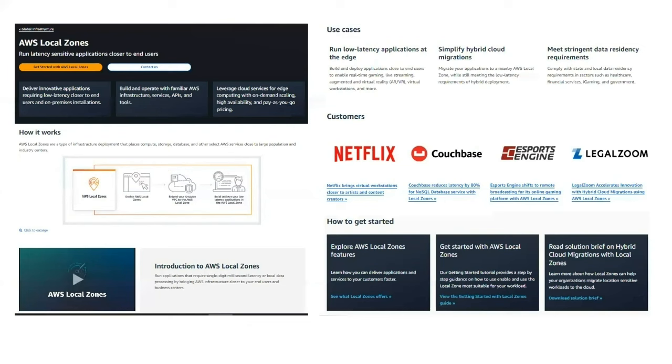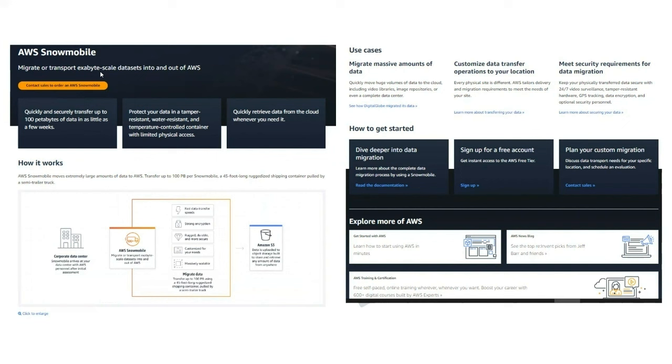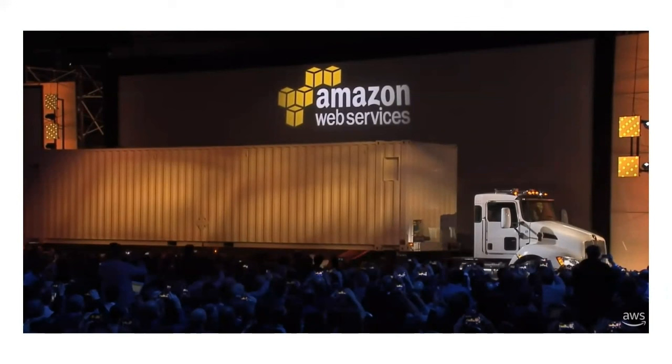We also came across AWS Local Zones, which are mainly for latency-sensitive applications bringing compute closer to users at edge locations — not the same as Outposts, which is a much larger hybrid infrastructure implementation. For AWS Snowmobile, this helps migrate or transport exabyte-scale datasets into AWS. A truck is sent to your location — you can see from the AWS re:Invent launch picture how large it is. The truck has all the hardware needed to store your data, you plug it in at your premises, and when done, the vehicle returns to an AWS data center and copies all the data over.